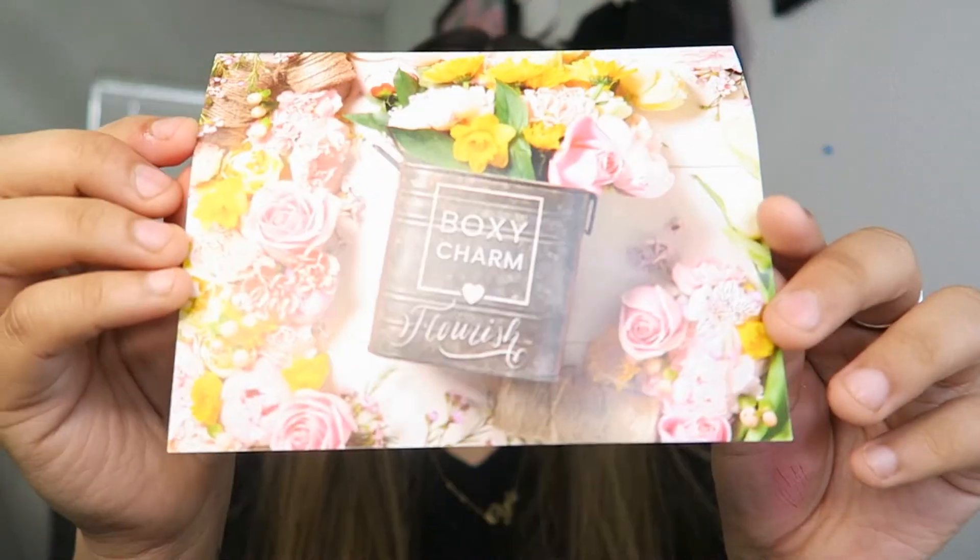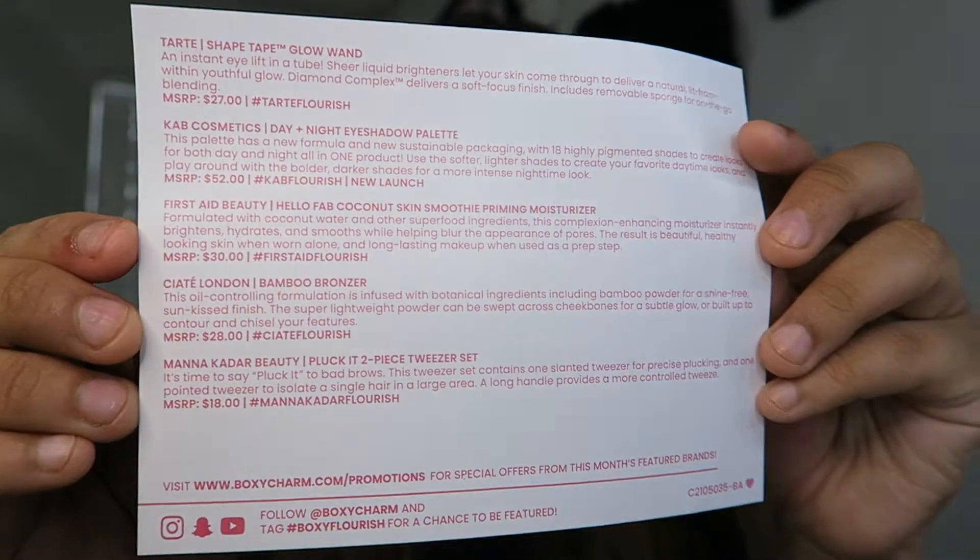I already opened my Boxy Charm box sometimes, but this one I did open because me and my grandma like to compare boxes. I got her onto Boxy Charm and ours were pretty different — there were two items that were the same. Every box is different, of course, but she always likes me to open her box and explain each product. This month's theme is called Flowerish. Very pretty, and on the back it has all of the items, their prices, and a little description.